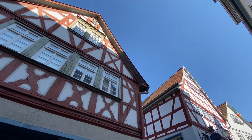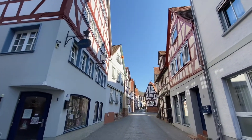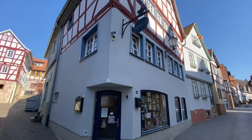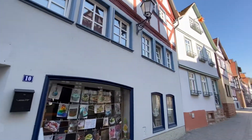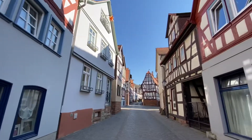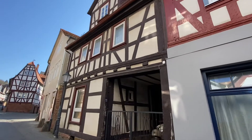Lots of half-timbered houses here. Definitely a place where I would want to come and spend a weekend and just wander around. There's plenty of privately owned businesses here — there certainly aren't any chain stores.